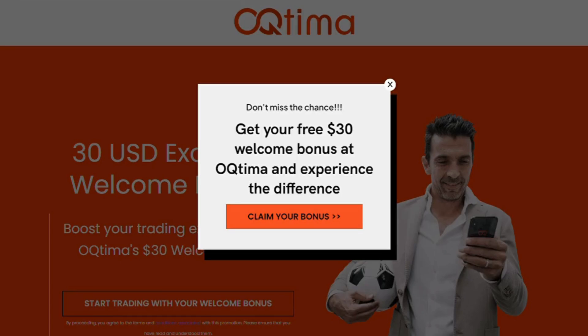Good news: there is an ongoing promotion for Brazil. The bonus amount is $30 US dollars and it's a sign-up bonus. Boost your trading experience with Octima's $30 welcome bonus.